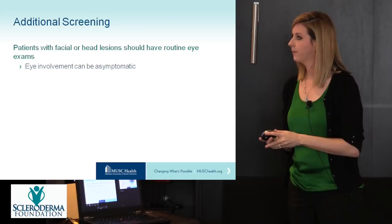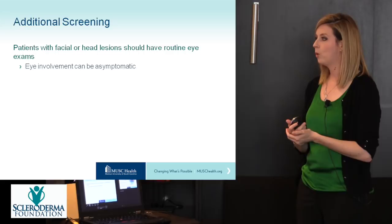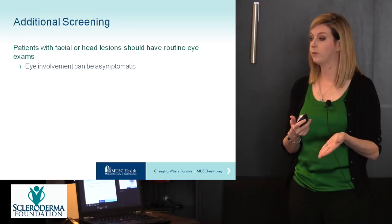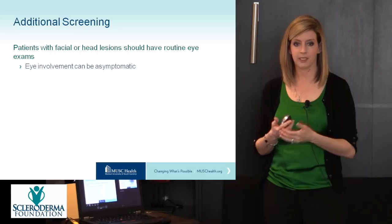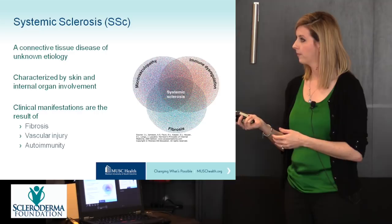One important point before switching topics: patients with facial or head lesions are at risk for developing eye involvement — the uveitis mentioned earlier. These patients should have routine eye exams because eye involvement can be asymptomatic — the child may not complain about eye redness, eye pain, or blurry vision — so routine screening is essential.